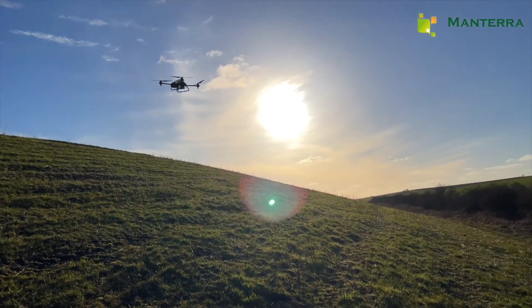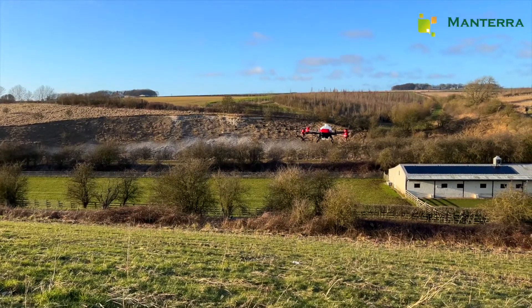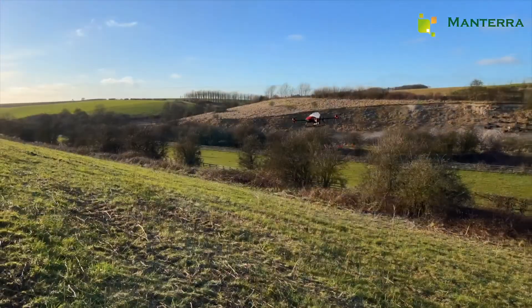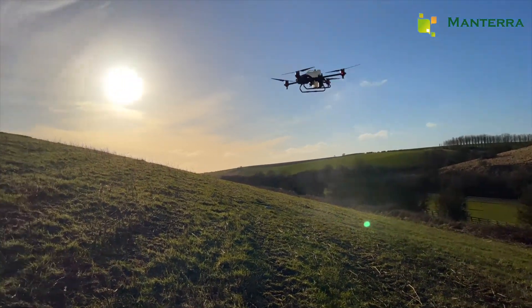At the press of a button, the drone takes off and heads straight to the starting point in the field. You'll notice that at this stage the spray nozzles aren't active. When the drone reaches the starting point of the plotted field, the spray nozzles activate and it goes to work.